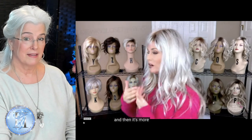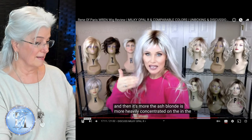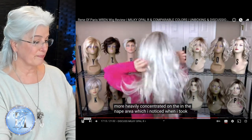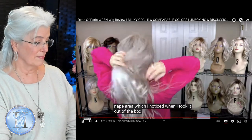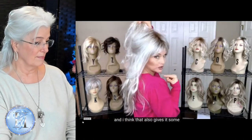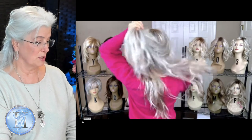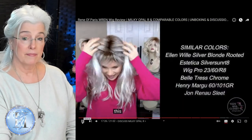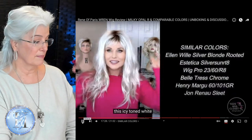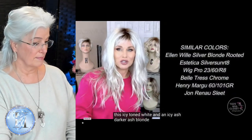The ash blonde is more heavily concentrated in the nape area, which I noticed when I took it out of the box, and I think that also gives it some really beautiful dimension. Gorgeous. This icy toned white and an icy, darker ash blonde.